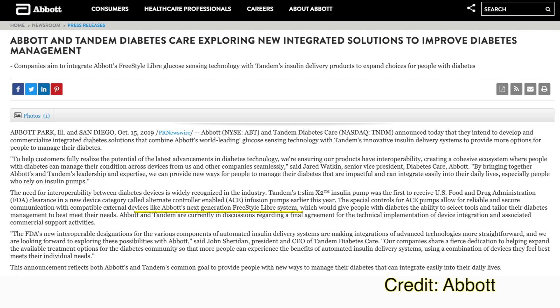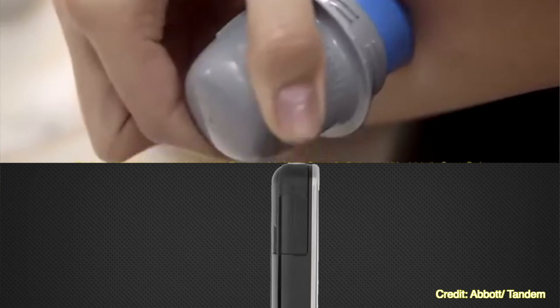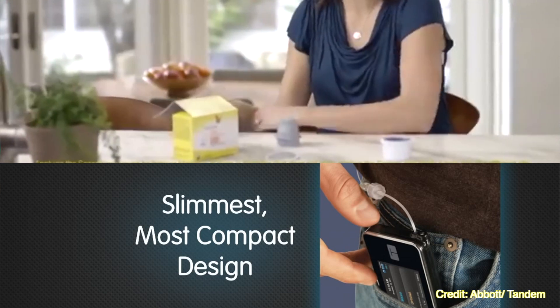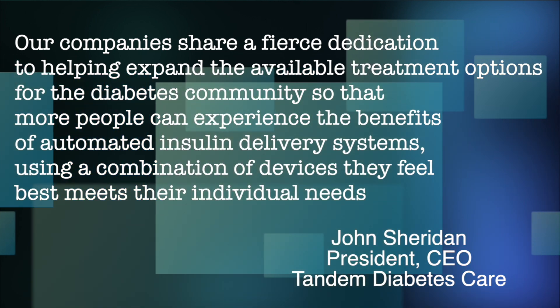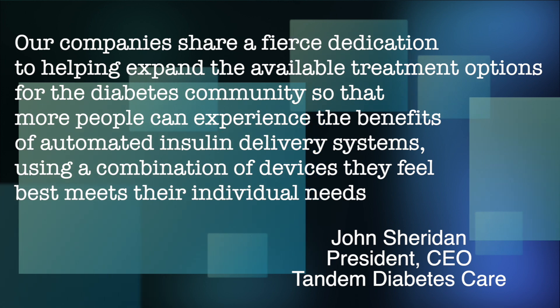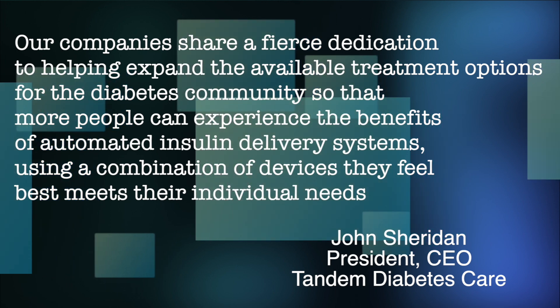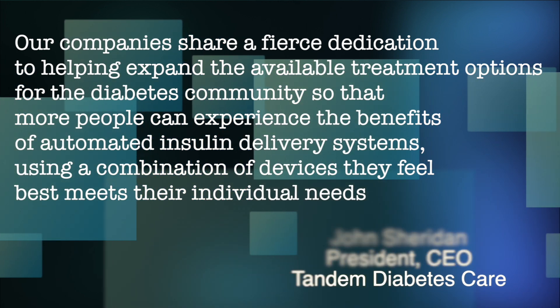Tandem's special approval allows for reliable and secure communication with compatible external devices like Abbott's next-generation Freestyle Libre system. The press release has not specified which generation of Libre would work with Tandem's pump. Abbott and Tandem are currently in discussions regarding a final agreement for technical implementation and associated commercial support activities. Their companies share a dedication to helping expand available treatment options so people can experience the benefits of automated insulin delivery using a combination of devices that best meets their individual needs.